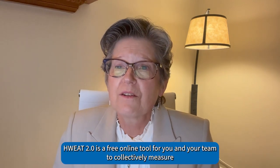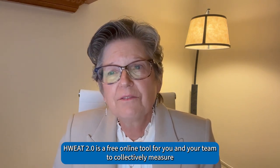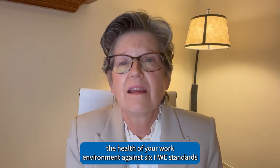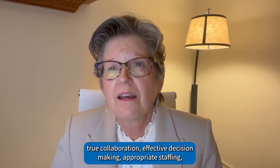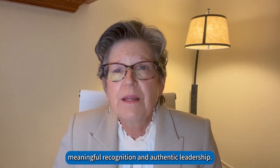HWE 2.0 is a free online tool for you and your team to collectively measure the health of your work environment against six HWE standards: skilled communication, true collaboration, effective decision-making, appropriate staffing, meaningful recognition, and authentic leadership.